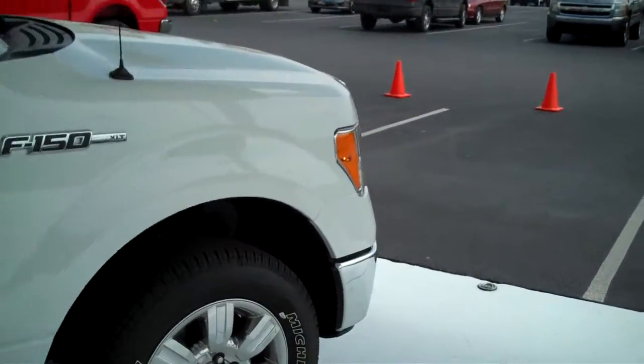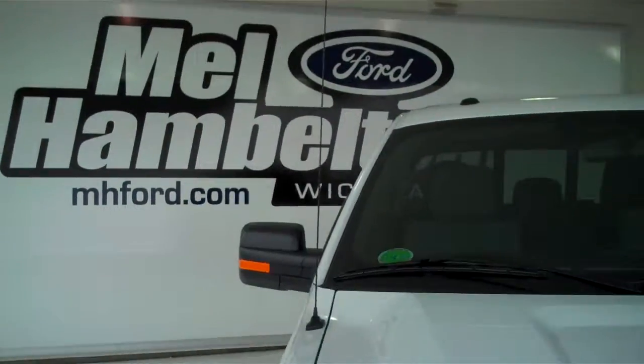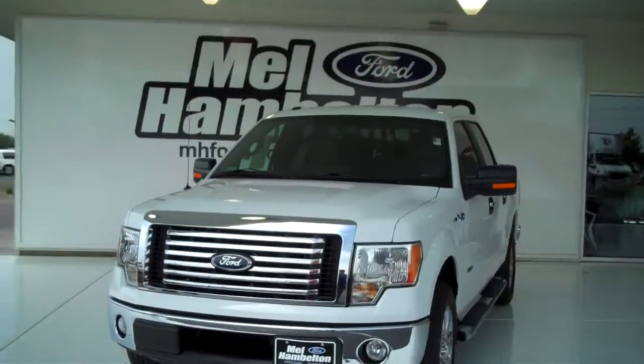You can see this one and many more at mhford.com, or you can come see us at the corner of 119th Street and Kellogg. We hope to see you soon.